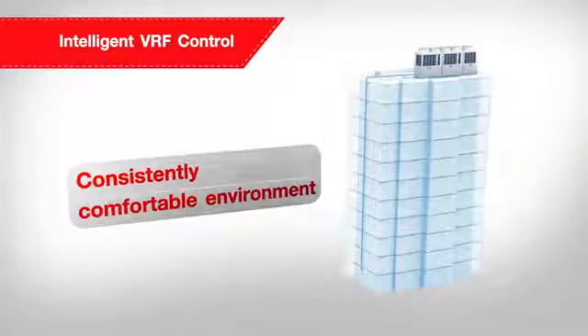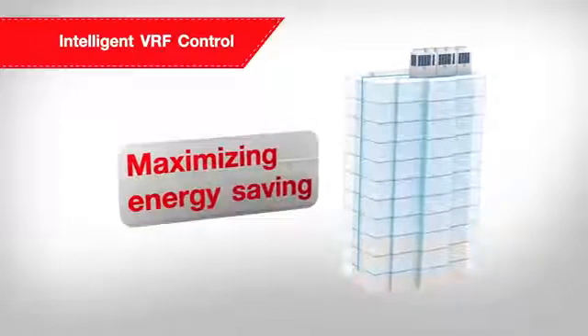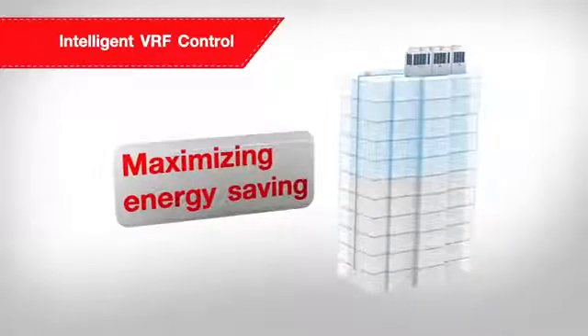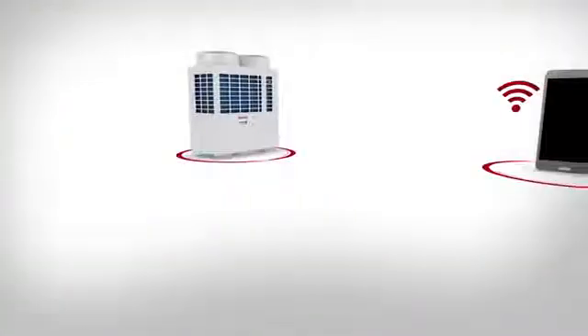When the indoor units are not all operating or in zero demand, the refrigerant is not injected into these units, maximizing energy saving and minimizing waste.